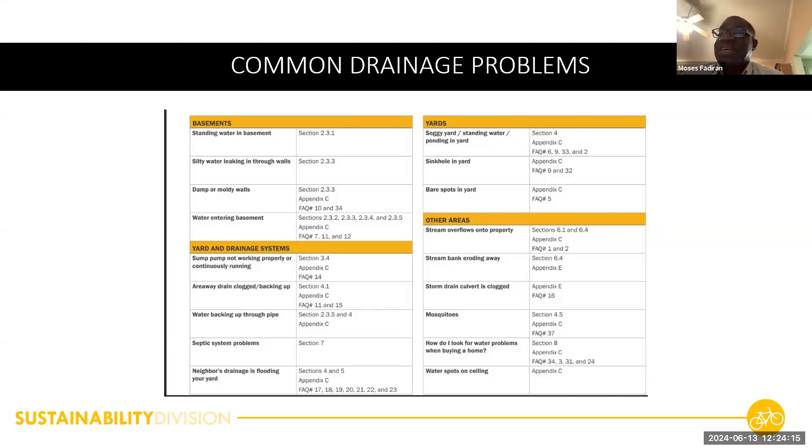We have developed a residential drainage manual that will be available on our website — it's almost completed. All citizens and residents of Prince George's County will have access to it. We developed it so that it can help you, as citizens and residents, to get knowledge of the common problems you may experience on your property.